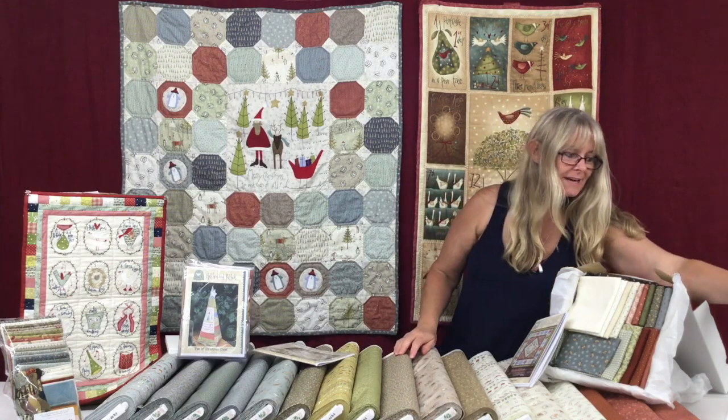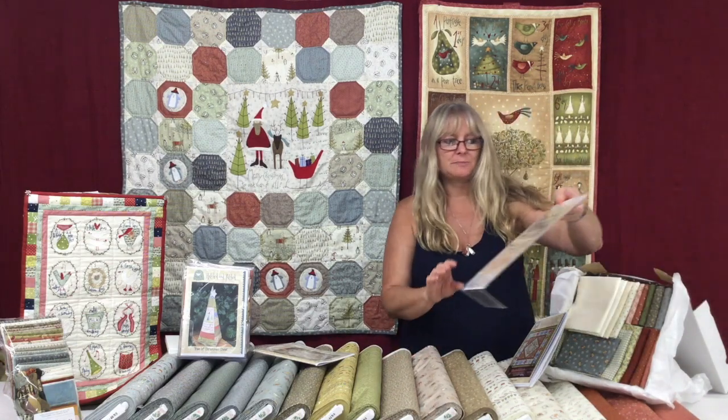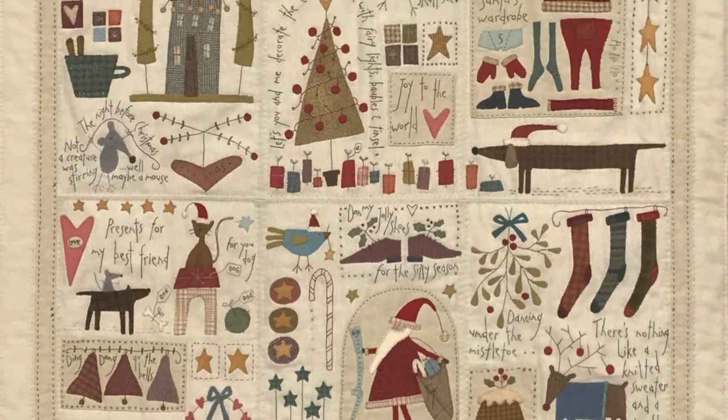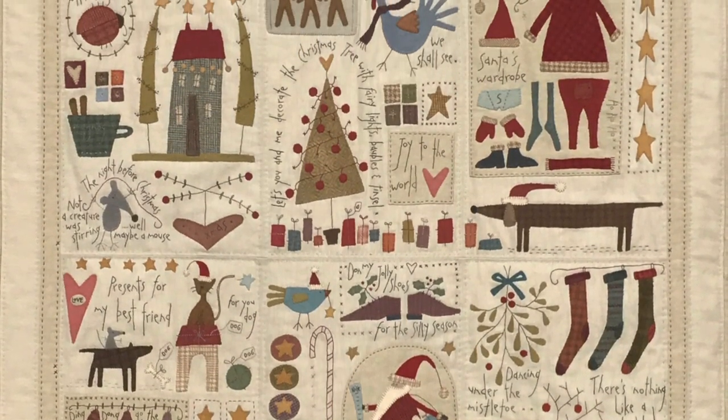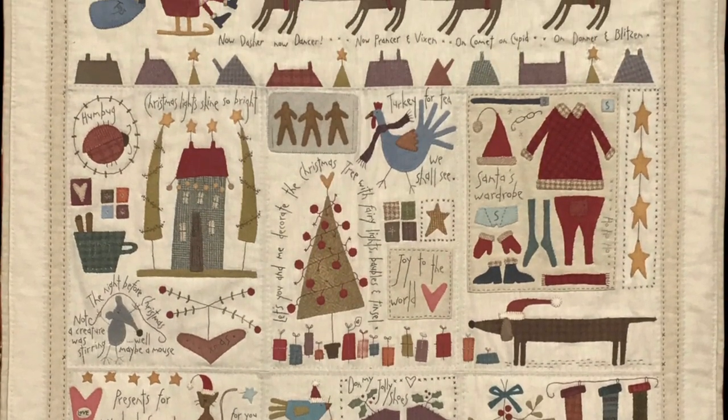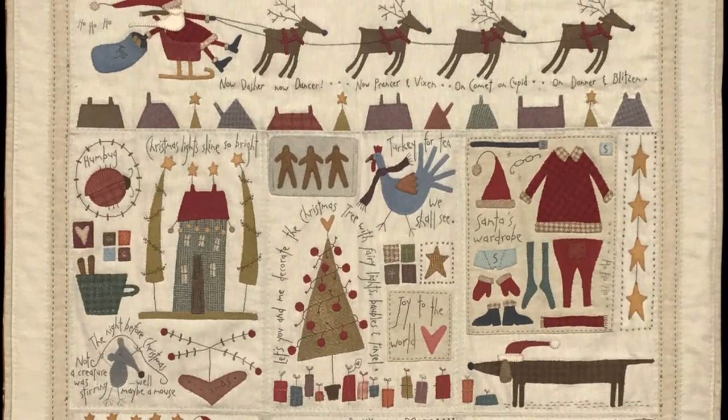The latest block of the month from Hatched and Patched is called The Santa, the Tree, the Turkey and Me, and there are still spaces available. If you click on the website and see that it's out of stock, watch the item and we'll then know how many more to order for you.